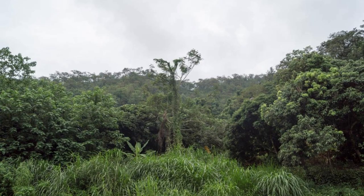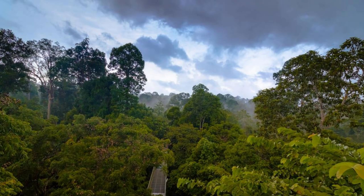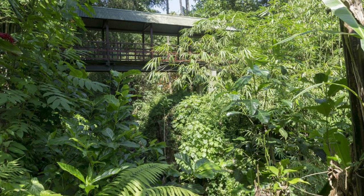Venture into the heart of Guyana's pristine rainforest at the Iwakrama International Center for Rainforest Conservation and Development. Explore its vast expanse of tropical wilderness, teeming with biodiversity and ecological wonders. Take guided nature walks, bird-watching tours, and canopy adventures. Discover the rich array of plant and animal species that call this forest home.